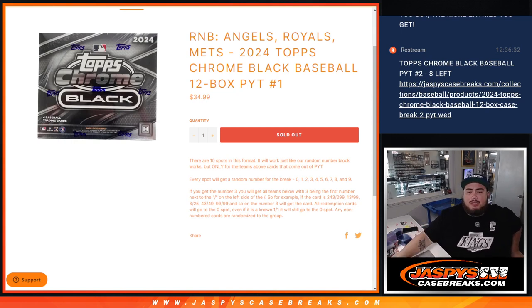2024 Topps Chrome Black Baseball 12-box, pick your team number one. And just like any other R&B, you'll get a share of these teams.